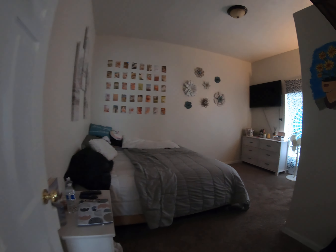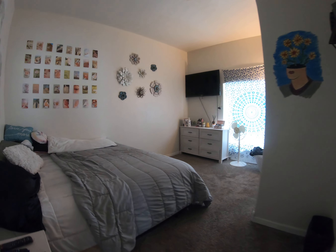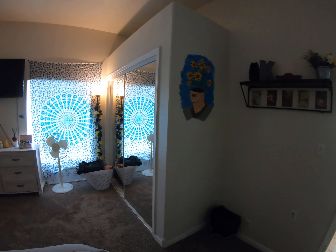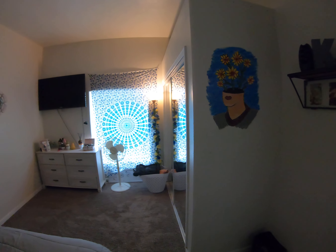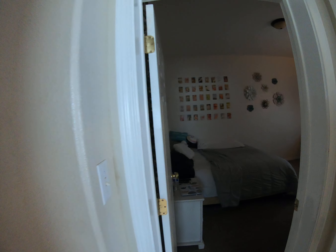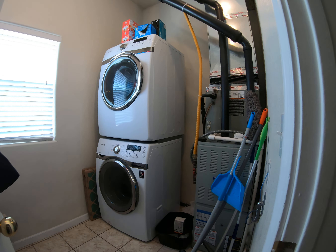The third bedroom is probably the biggest overall bedroom and it does have a closet. The ceilings in here are huge — probably 10 feet high. And here's the laundry room and the furnace.